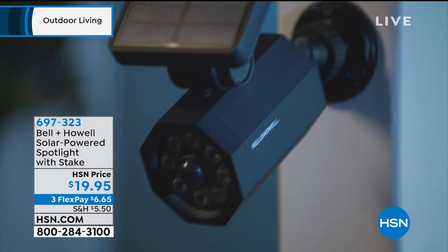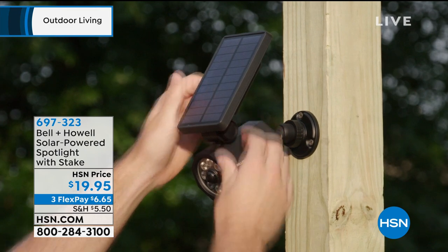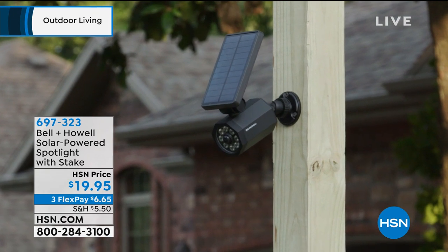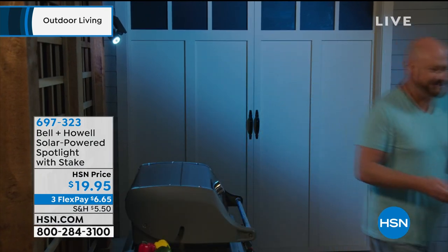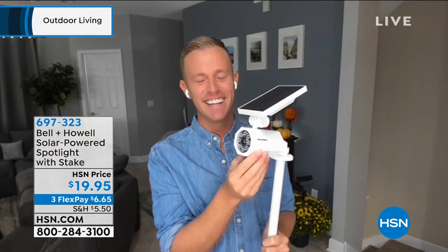What's great is it's solar-powered, so you don't have to call an electrician to wire things. You're not paying a monthly bill. You put it up where you want it. It does come along with a stake, exclusive to HSN. If you want to attach it to the wall, it's easy to do that. It's water-resistant and motion-activated, so it's not always on — only when motion is detected. You can get it in white or black for less than $20. Chad Allen is back with us.